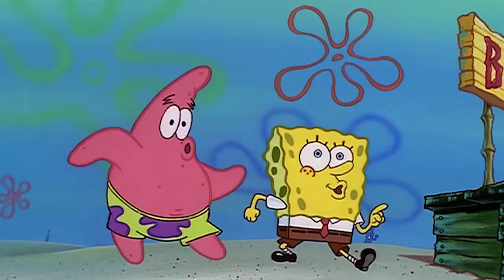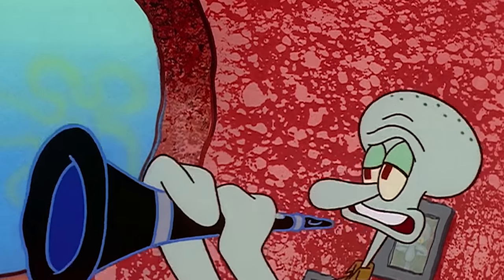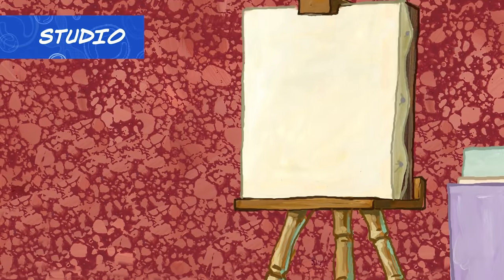Squidward! Bathed in sunlight, the studio provides perfect artist's light.